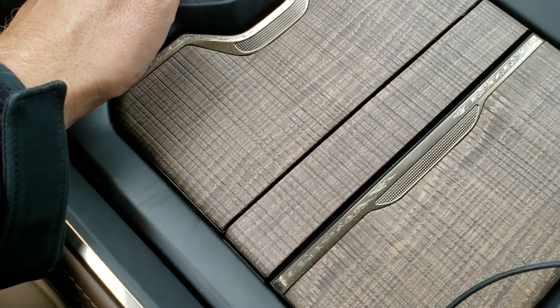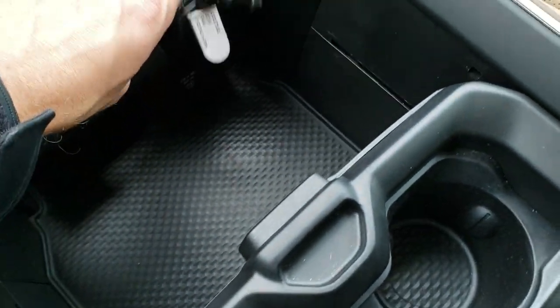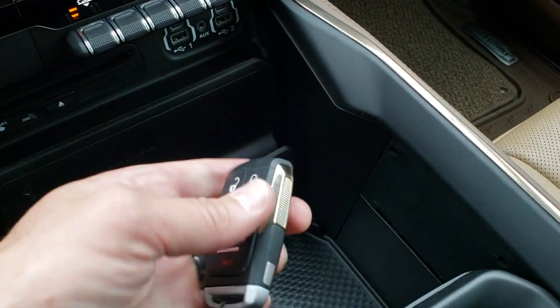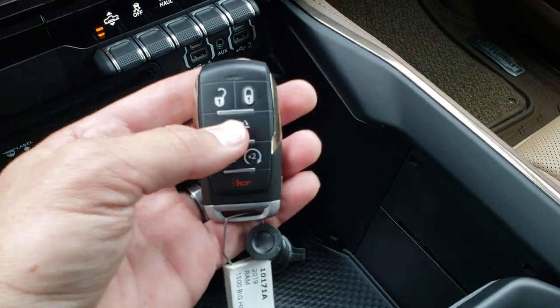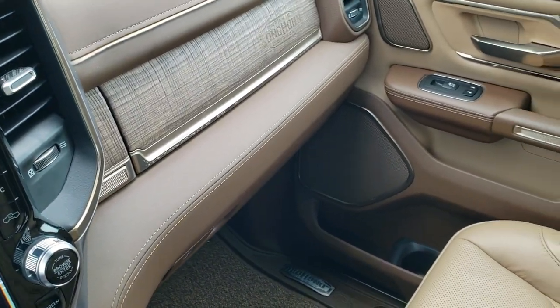You've got two storage bays right here. This is your cup holders. Notice all the gold trim on everything — even the key fob has gold trim on it. It says Longhorn on the back. This is for your tailgate, you can put that down. You can control the height from your keys as well.